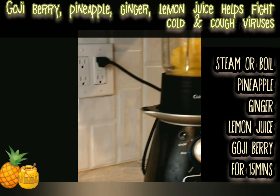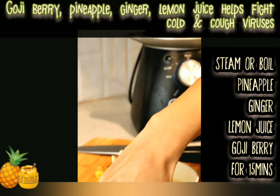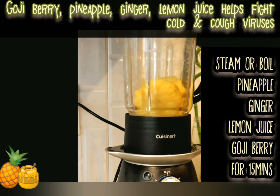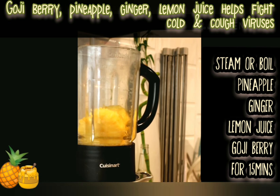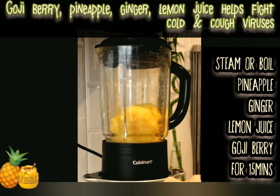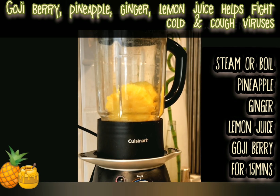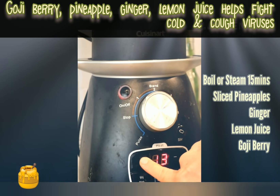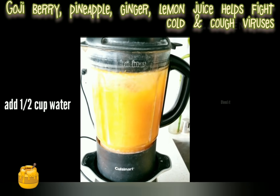So the first step is how to make it: we just boil or steam the pineapple, ginger, lemon juice, and goji berry. I'm using my blender because it has a steam option. If you don't have that, you can just boil it on the stove and add about half a cup of water. I'm setting it for 15 minutes to steam.